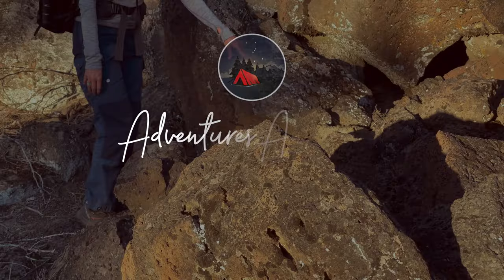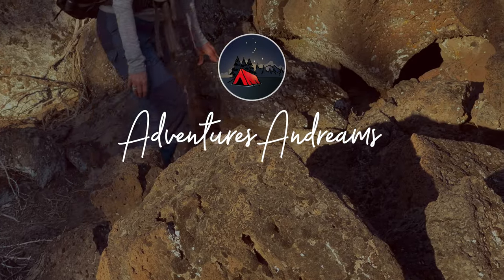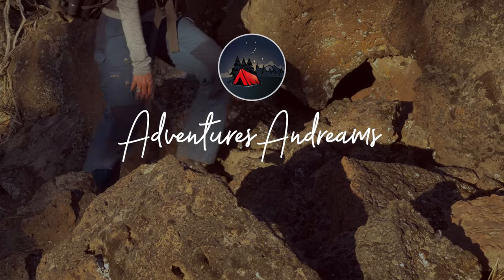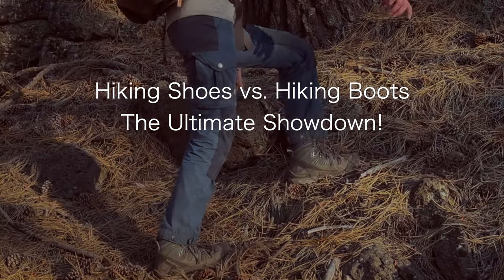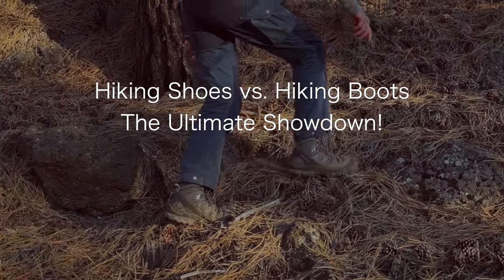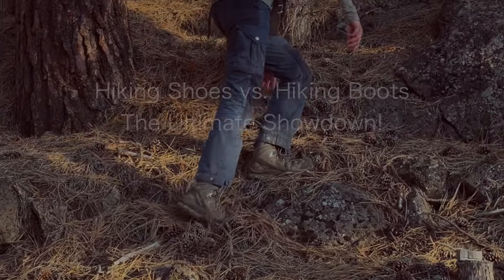Hello my friends! Today we're settling the age-old debate: hiking shoes versus hiking boots. This is Andrea with Adventures and Dreams and today I'm bringing you another tip episode — the ultimate showdown of hiking shoes versus hiking boots.